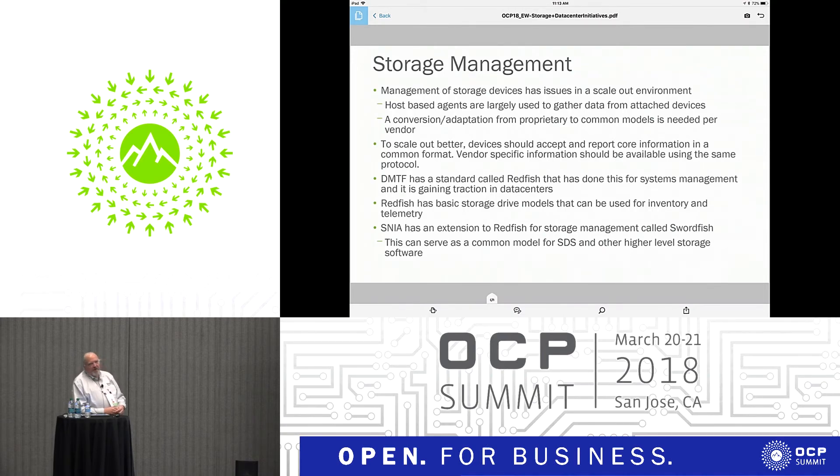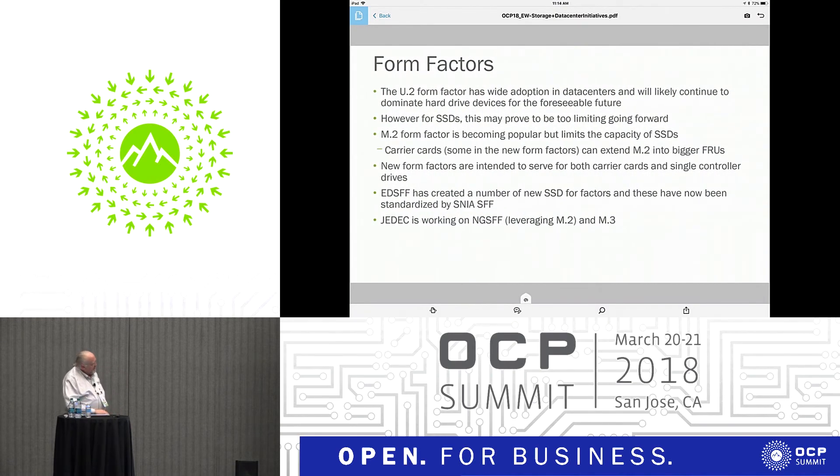SNIA has an extension to Redfish called Swordfish. This is for once you start aggregating storage from multiple devices, whether in a JBOD, JBOF, a storage server, or software-defined storage. It allows you to view those intermediary pools that are used before you allocate something to an application. That's the storage management overview.